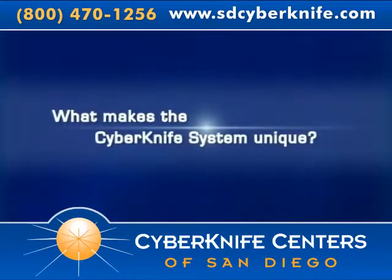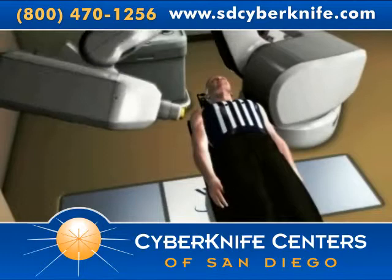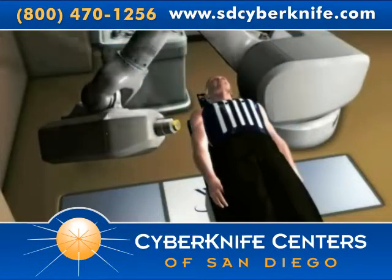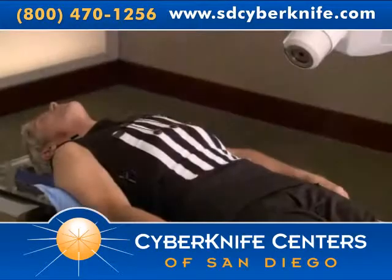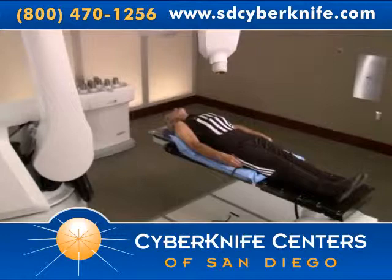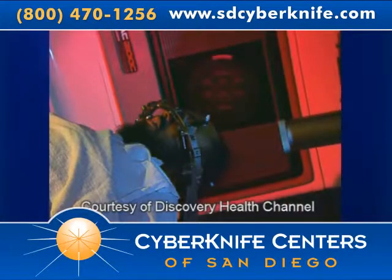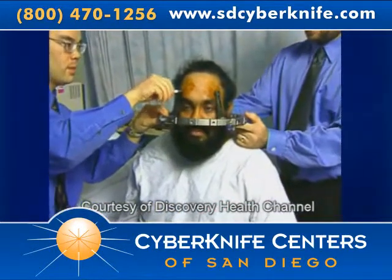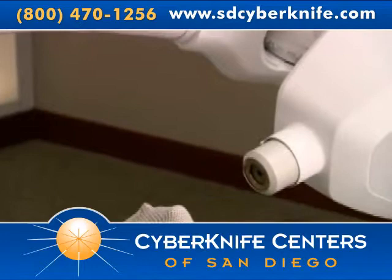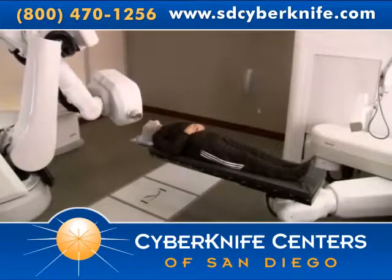The CyberKnife system is a one-of-a-kind device for several reasons. First, the CyberKnife system uses image guidance software to track and continually adjust treatment for any patient or tumor movement, setting it far ahead of other similar treatments. It allows patients to breathe normally and relax comfortably during treatment. Second, some forms of radiosurgery require rigid head frames screwed into the patient's skull to minimize movement. The CyberKnife system does not require such extreme procedures, and instead relies on sophisticated tracking software, allowing for a much more comfortable and non-invasive treatment.